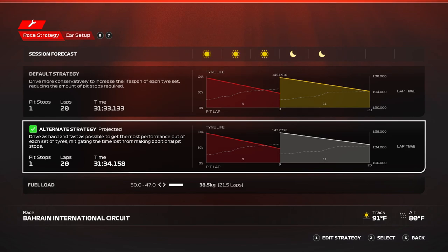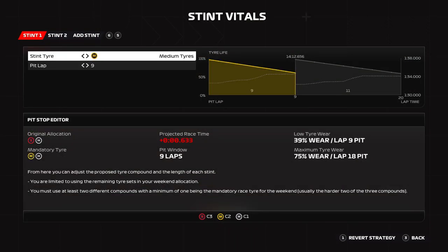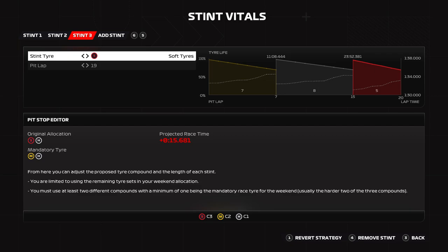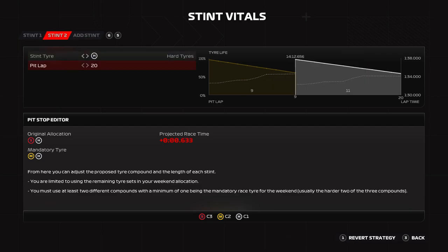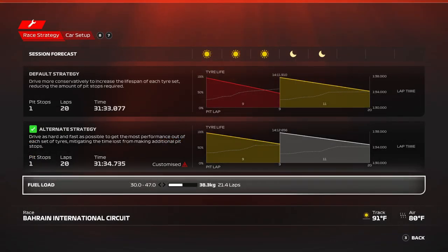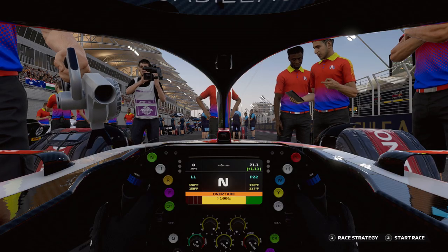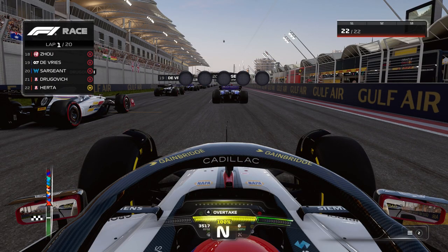I've decided to start on the mediums — go medium-hard instead of soft-medium, just because of tire wear. I'm not sure how well my team car with no upgrades handles tire wear; it's probably terrible. I'm going to do a one-stop race, medium to hard, lowering fuel consumption because I don't think it'll be too bad, and I'm going to need it in a straight line and through the corners. Five lights are ready to come on — lights out and away we go.